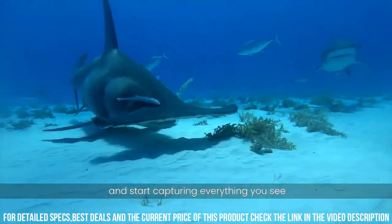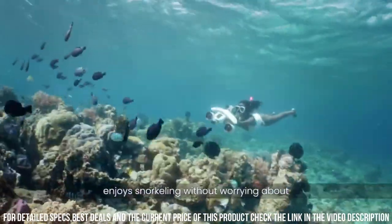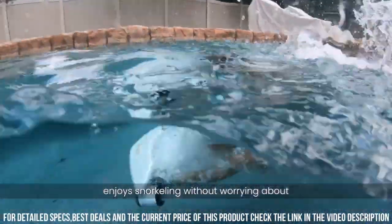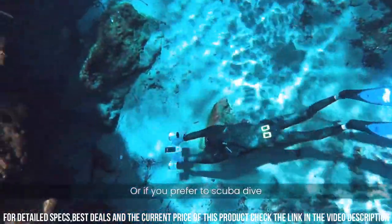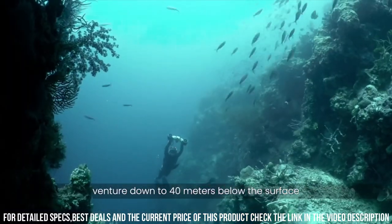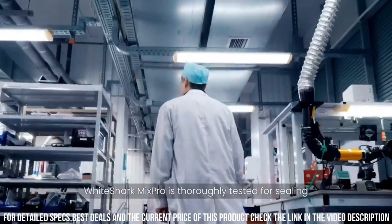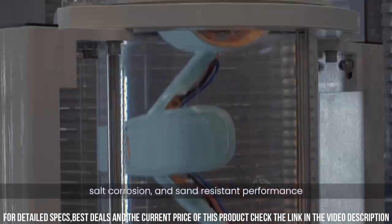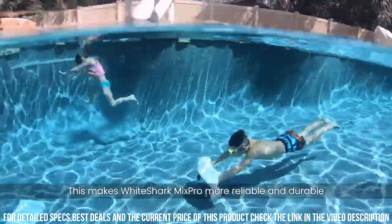The White Shark Mix Pro is also designed for user convenience and comfort. The scooter has a lightweight and compact design, making it easy to transport and store. It also has intuitive controls, which allow you to easily adjust the speed and direction of the scooter. Another great feature of the White Shark Mix Pro is its versatility — the scooter is perfect for a wide range of underwater activities, including snorkeling, scuba diving, and underwater photography.